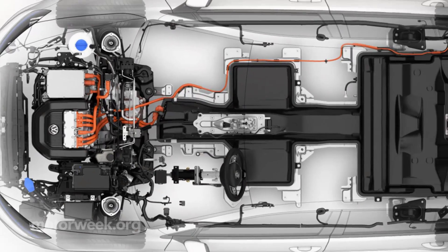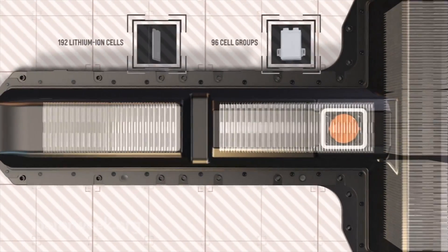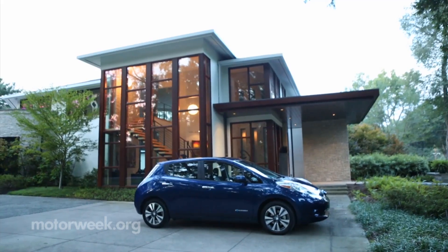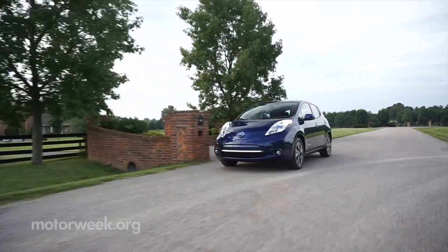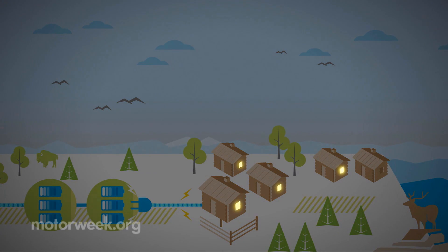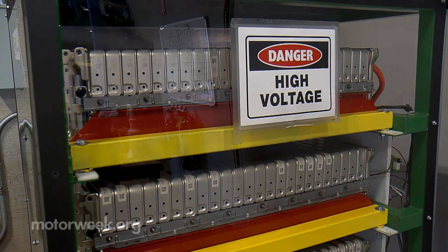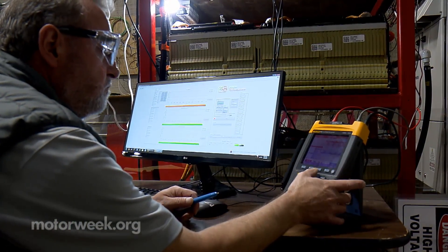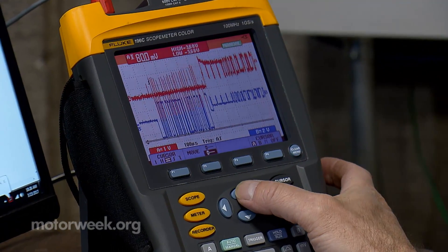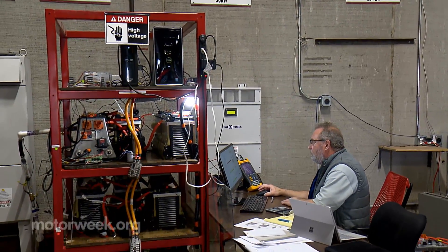The power draw for an electric vehicle is many times that of a typical house, so a 24-kilowatt lithium-ion pack that might power an early Nissan LEAF for 80 miles could provide sufficient energy to run your home for a day or two. But it's not as simple as bolting an old Prius battery to the garage wall — it takes quite a bit of engineering to translate the wiring and control systems from an automotive application to meet structural grounding and safety codes.